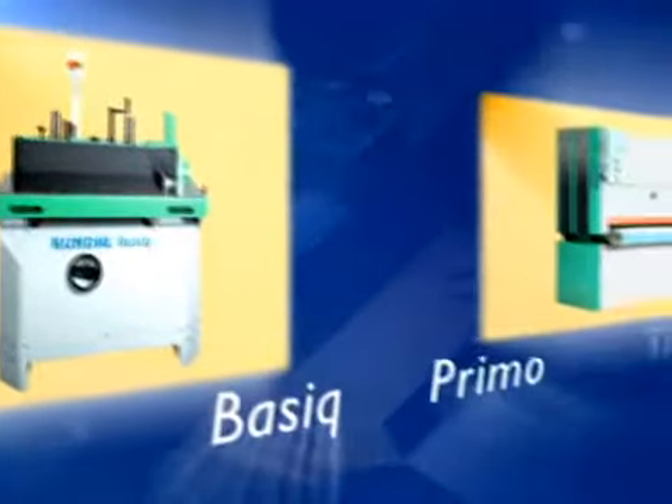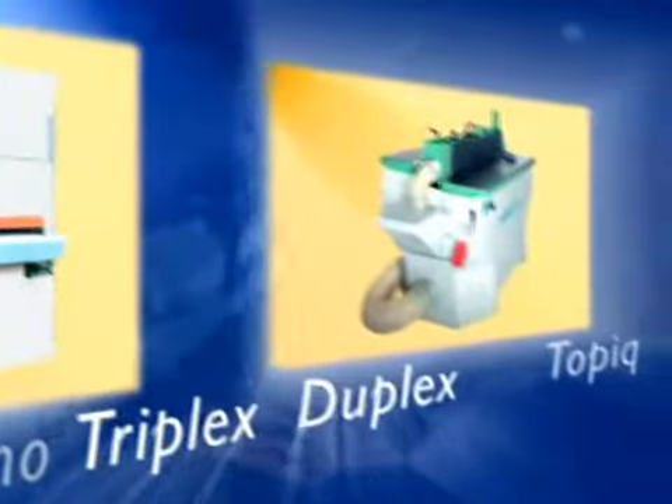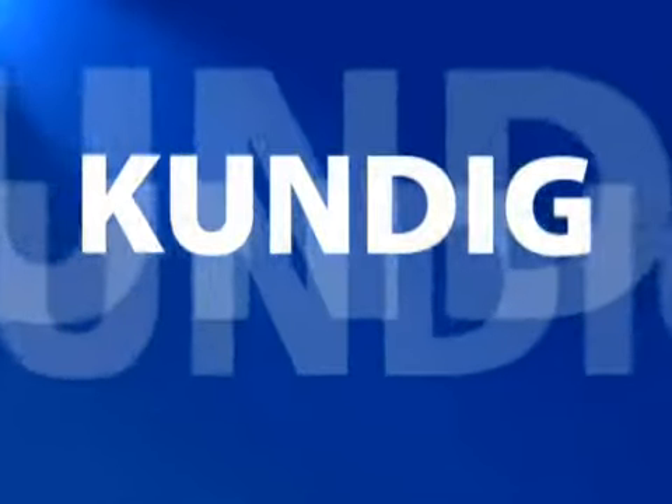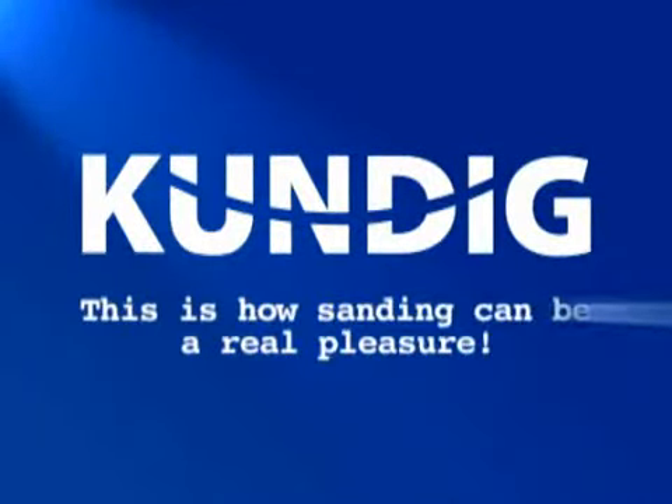Kundig wide belt sanding machines meet the highest demands for ease of operation, reliability, and quality. Kundig — this is how sanding can be a real pleasure.